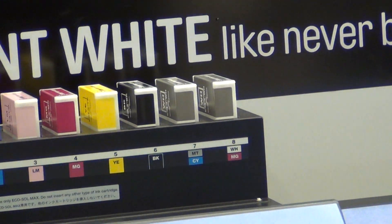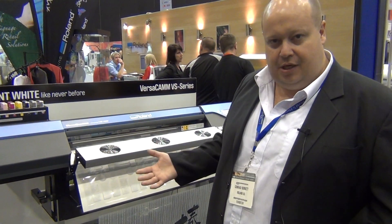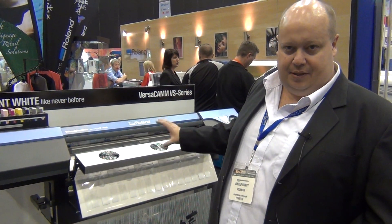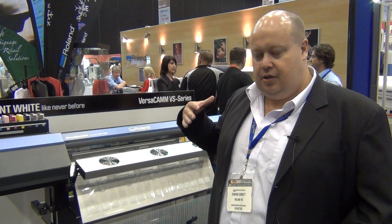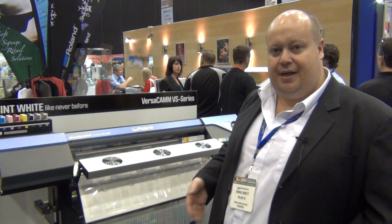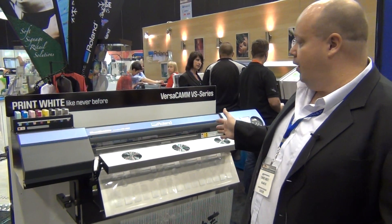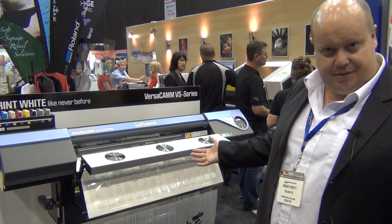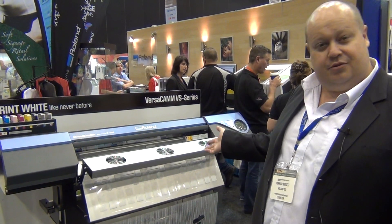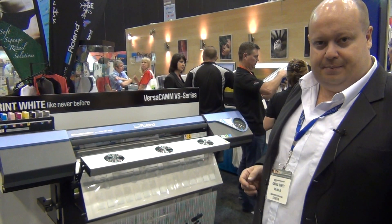Part of the solution includes a heater-dryer unit. White inks traditionally take a little bit more time to dry, so to speed up the entire process we have a heater and blower unit that retrofits to the machine. That can also be used on the new RE printer — if you're printing a lot of high-speed photo paper, the additional heat will allow you to increase production speeds. There's quite a lot of interest in this, especially from screen printers for short-run print and cut. We've had probably three people keen to buy a new machine just in the last day based on this white application.